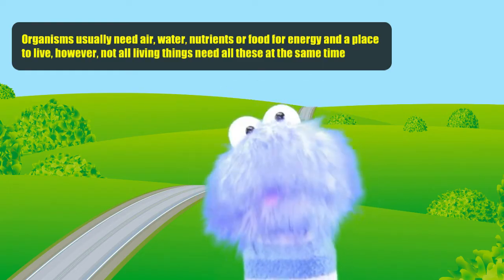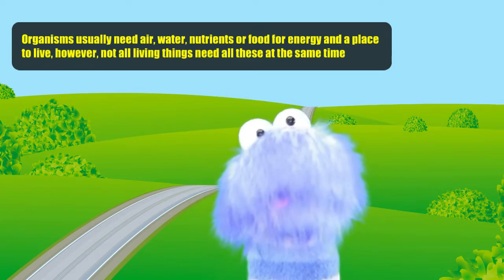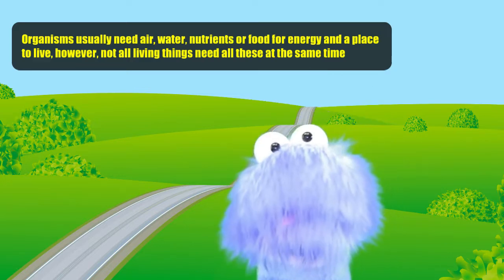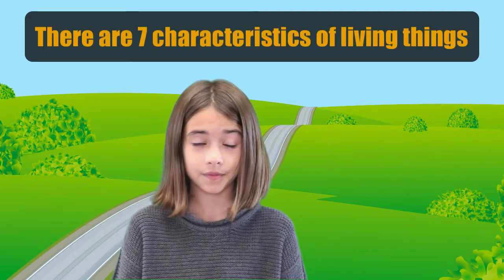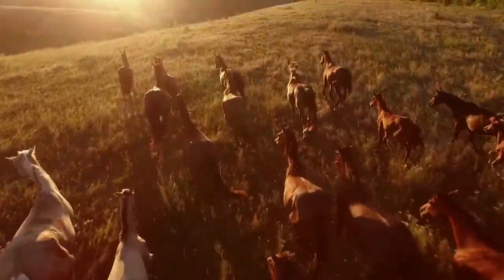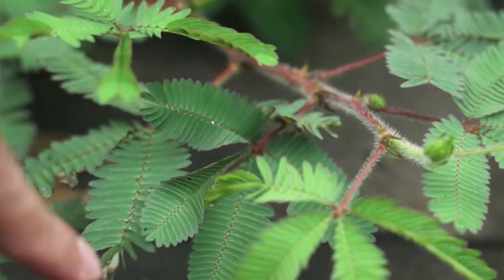Organisms usually need air, water, nutrients or food for energy, and a place to live. However, not all living things need all these at the same time. There are seven characteristics of living things. Living things need to move. Birds will walk, hop, or fly. Fish will swim, and horses will also walk or run. Even plants sometimes move. If you touch the leaves of the mimosa plant, the leaves quickly close shut.